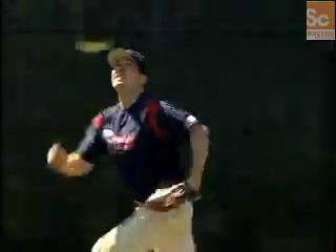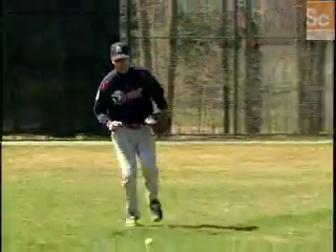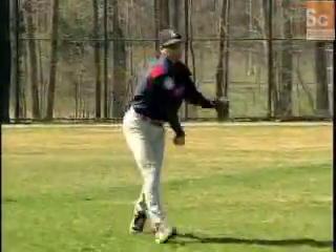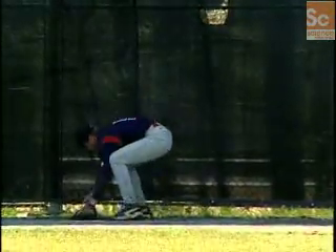With two seconds gone, the outfielder has less than three seconds to go before the ball lands. Standing 300 feet from home, he doesn't have enough time to catch the ball in front of him or the one hit over his head. So unless he factors in other clues, this job would be next to impossible.